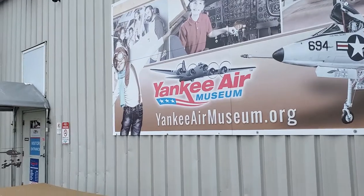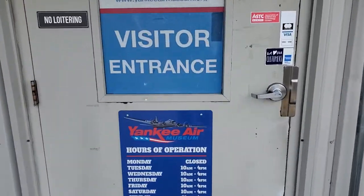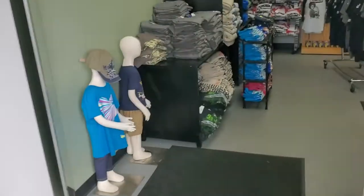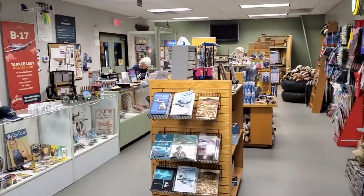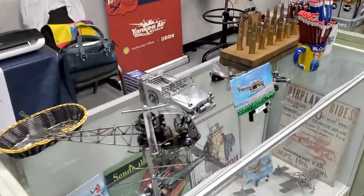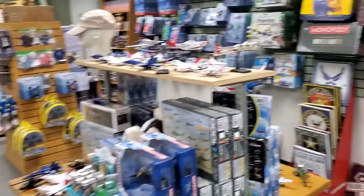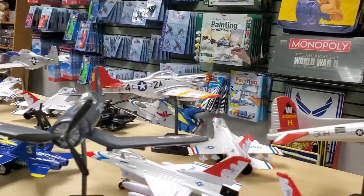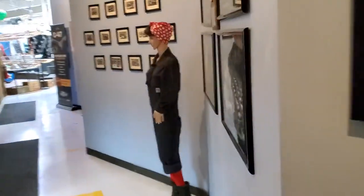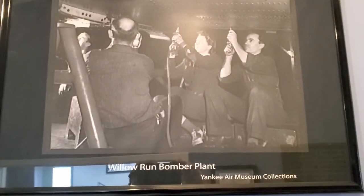Let's go in and check this place out. This is at the Willow Run Airport — they made bombers during World War II here.